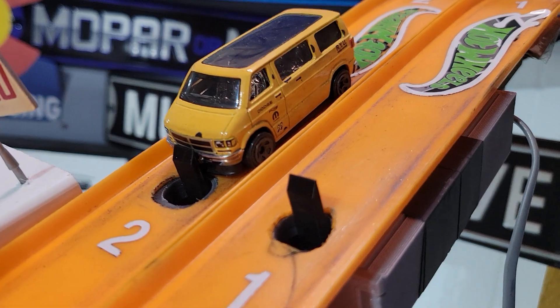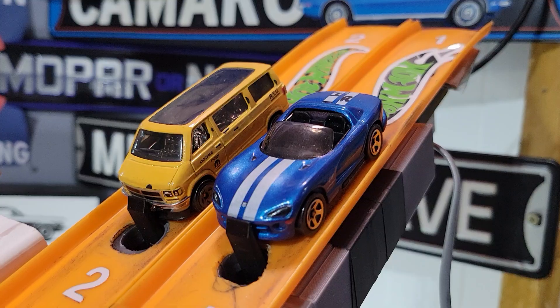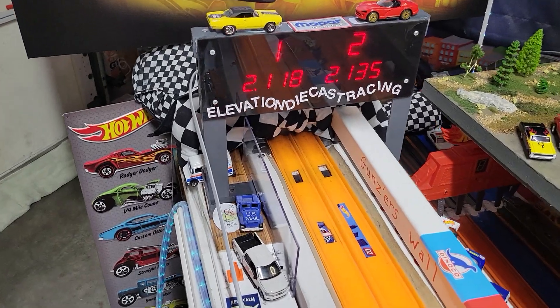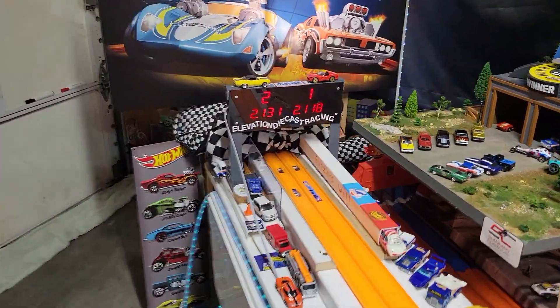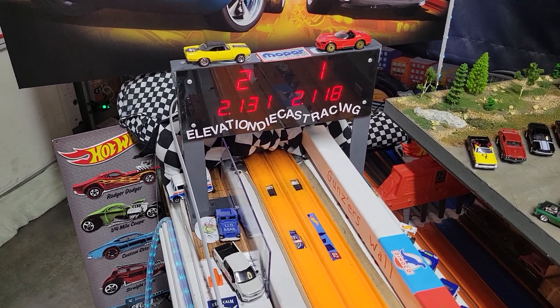Next up for Dad's race team is going to be the Ryu Asada Dodge Van taking on Isaiah's China Viper. China Viper — 2118 to a 35. Let's see if that van can even get close to a 2118. 2118 again by the Viper, and a 31 laid down by the van.